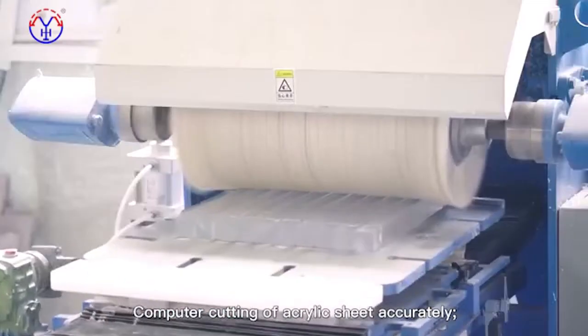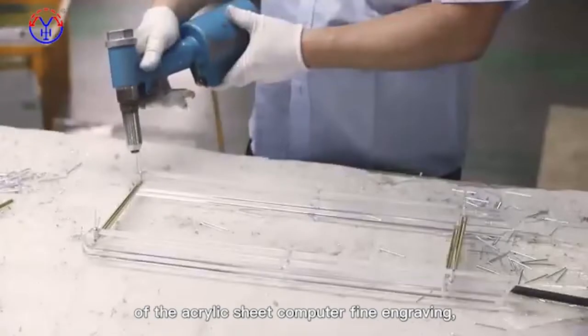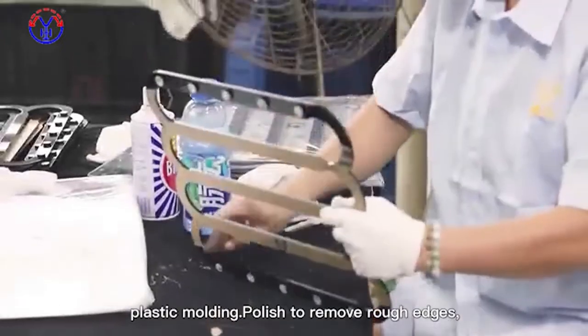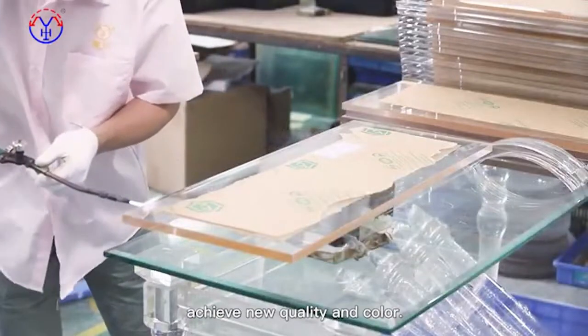Computer cutting of acrylic sheet accurately. According to craft design and category requirements, computer fine engraving of the acrylic sheet, plastic molding, then polish to remove rough edges — choosing different polishing processes according to the product.